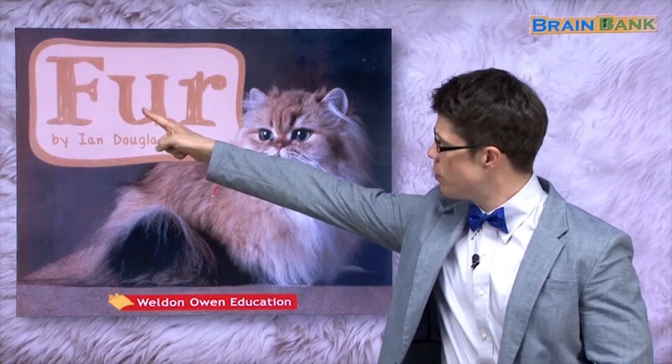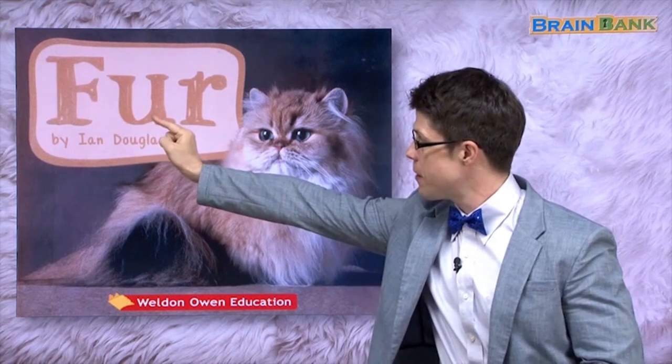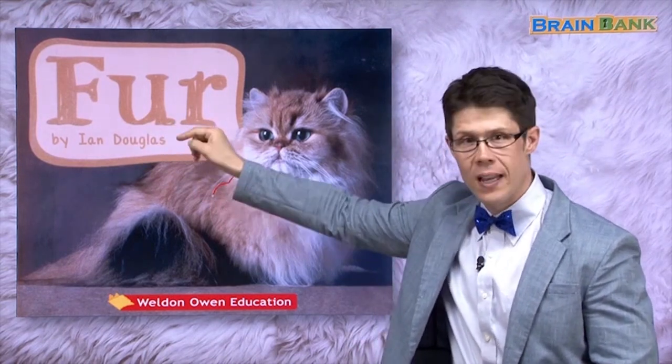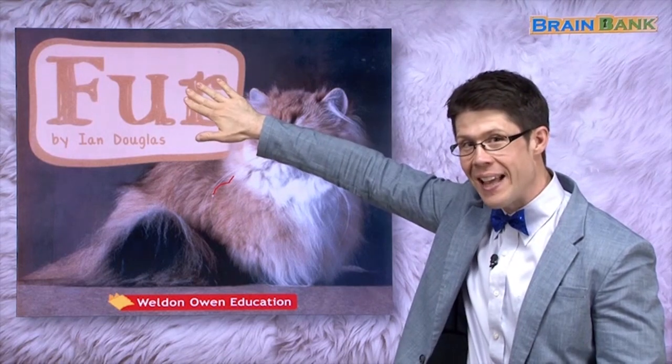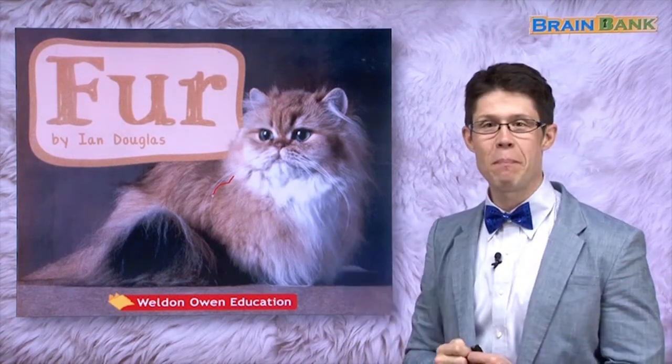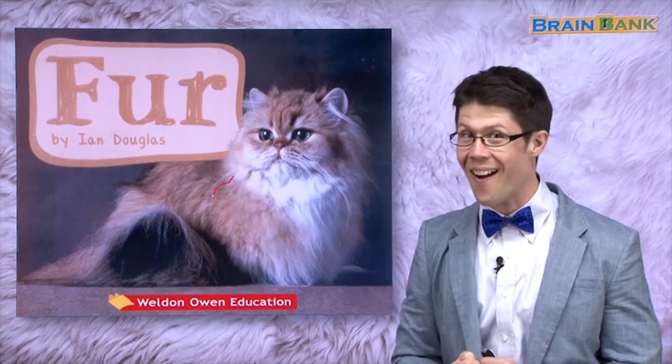Alright, look at your book Fur. The letters F-U-R feel like fur. Yes, that's fur. Let's read more about fur in the book by Ian Douglas. Are you ready?